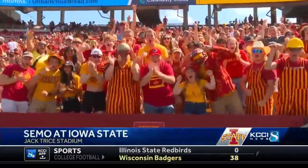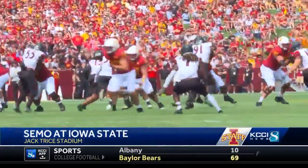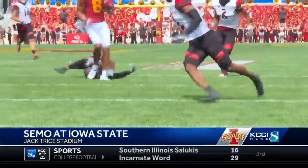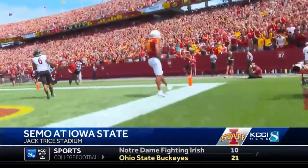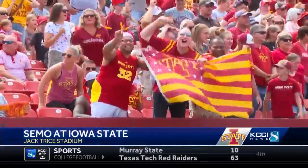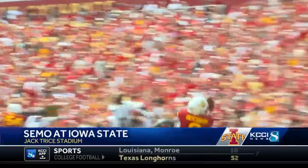A beautiful day in Ames — white helmets, red jerseys. Love that combination. The Hunter Deckers era starts off like this: dumping it off to Xavier Hutchinson, who on Tuesday Deckers said is his favorite receiver, and you see why. A 33-yard catch and run, 7-0 Cyclones. Fast forward now, 14-0 Iowa State.